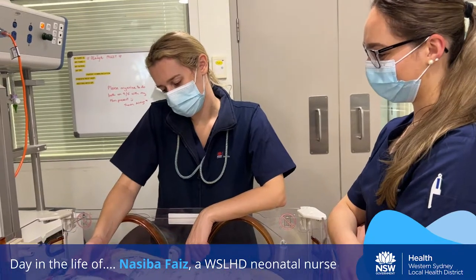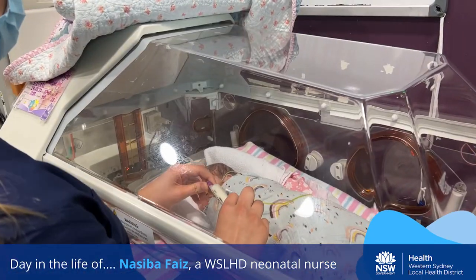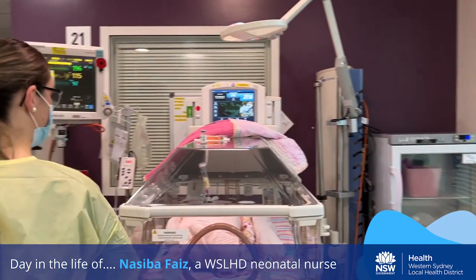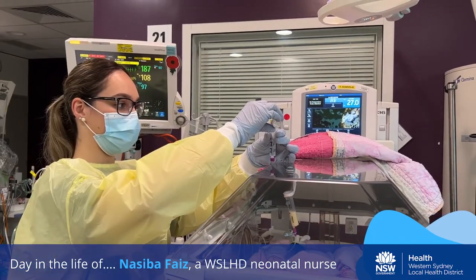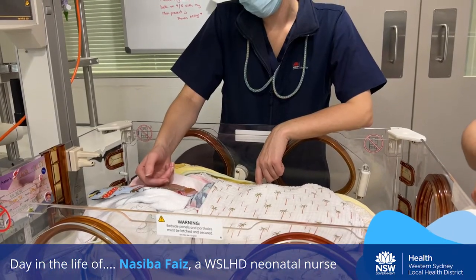The babies I look after are premature or need special care and treatment for things like breathing issues, jaundice and medicine withdrawal. The most common things I do on shift include feeding a baby via a gastric tube, providing respiratory support using a ventilator, preparing and administering medications, using central and peripheral lines, educating parents and encouraging bonding with kangaroo care and hand cuddles and sponge baths.